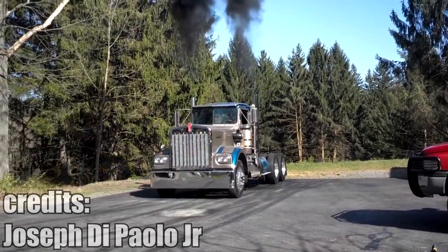Nothing to see here. Just a massive Detroit diesel-powered Kenworth truck doing a fat burnout.